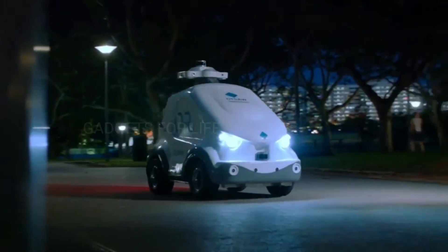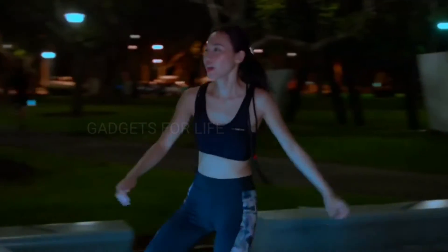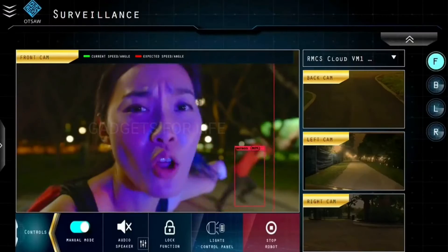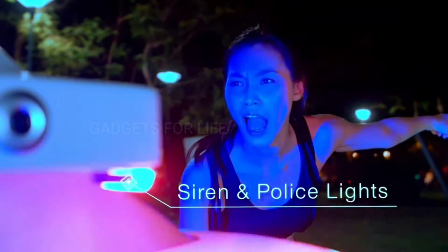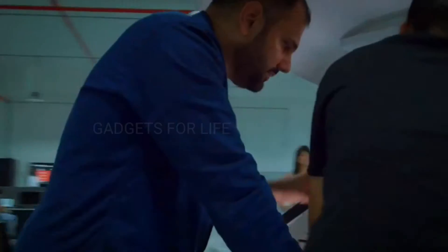While the OR3 patrols the streets, you can approach it at any time and ask for help or information. In a critical situation, the robot will scare off intruders with a siren and a flashing beacon. The robot can also be used by the police to receive information about a situation and to give recommendations.